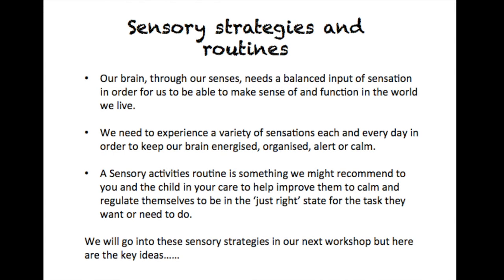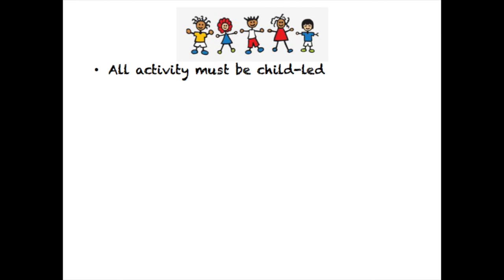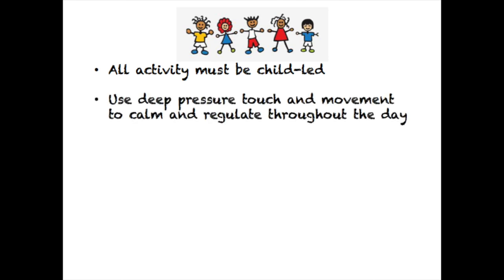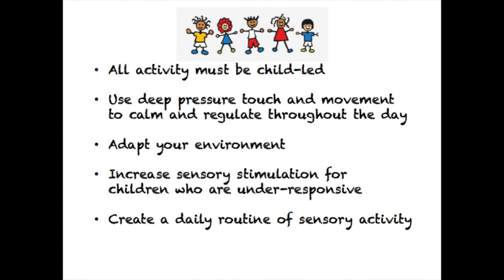We will go into these sensory strategies in our next workshop, but here are the key points. Activity must be child-led and play-based where possible. Use deep pressure touch and proprioceptive input for increasing under-responsive sensory seeking behaviours and also to calm over-responsivity. Adapt the environment to support your child's need for sensory input as much as possible, either by removing and reducing things that contribute to stress and sensory overload, or to add stimulation for children who need extra input. It can really help your child if you adapt these behaviours together and co-regulate — there are multiple benefits of co-regulation including normalising the activity for them, strengthening your relationship and bond, and calming and regulating your own arousal levels.